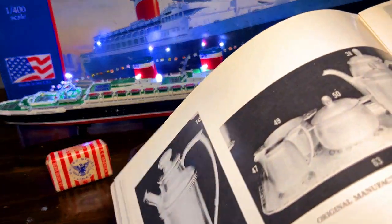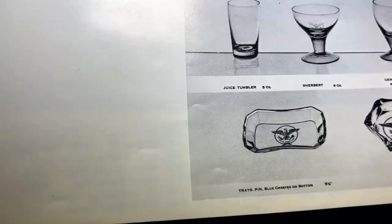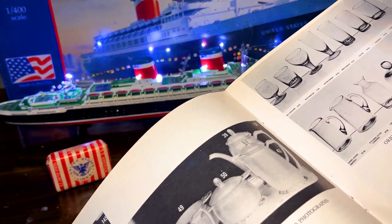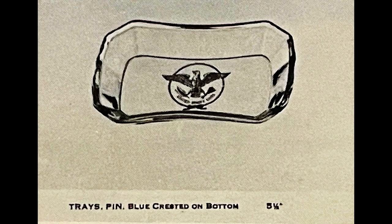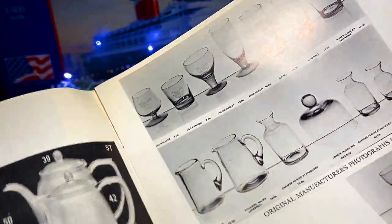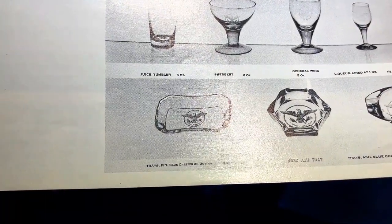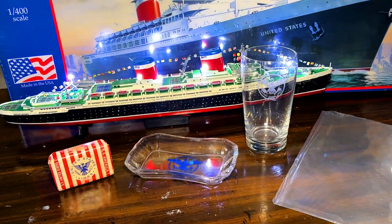I think I see it right here - I knew I had seen it somewhere. This would be designated as trays - pin - yep, a pin tray. Blue on the bottom. And that's what this is. So we've been able to authenticate that as well. Let me show you a shot of the pin tray. You can see some of the other glassware, the ashtray, some of the glasses on top, and our pin tray.